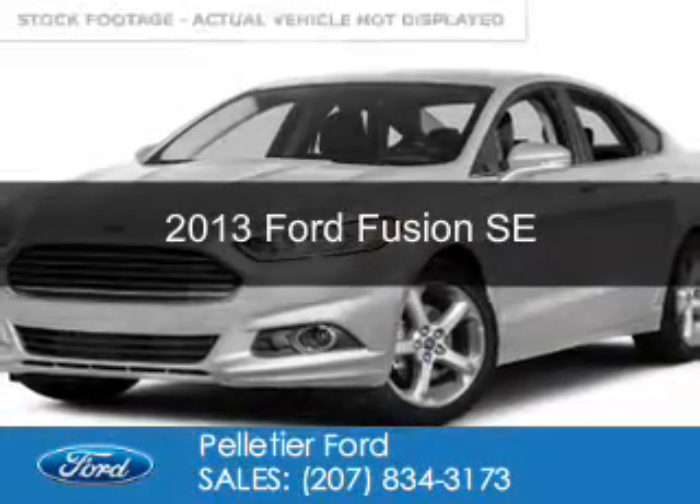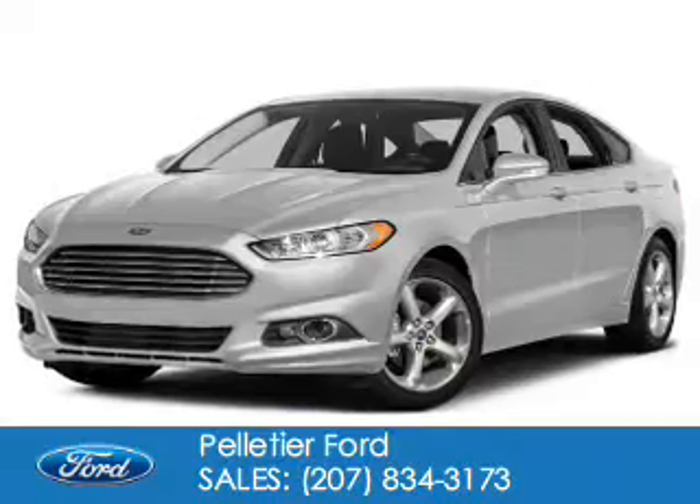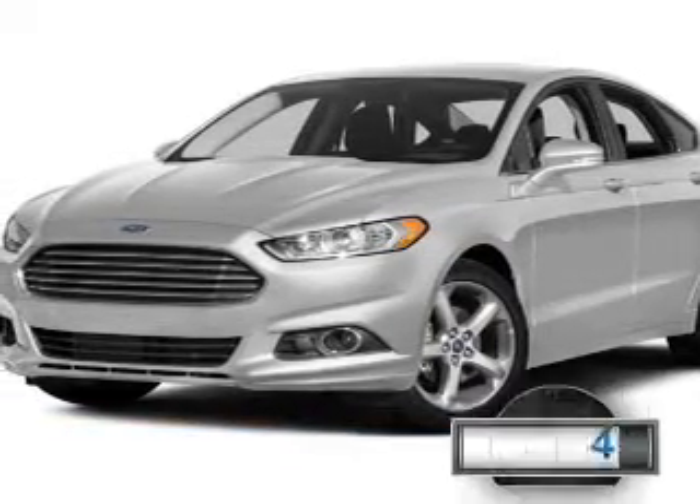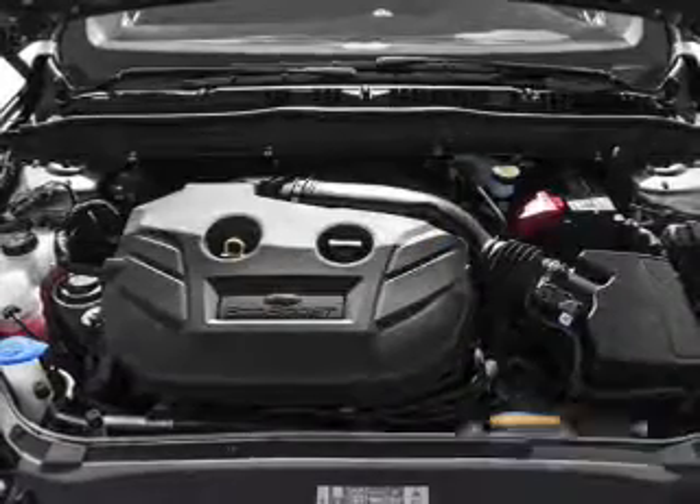This is a used 2013 Ford Fusion. It's powered by front wheel drive, a 1.6 liter four-cylinder engine. With fewer than 25,000 miles, this vehicle has a long road ahead.